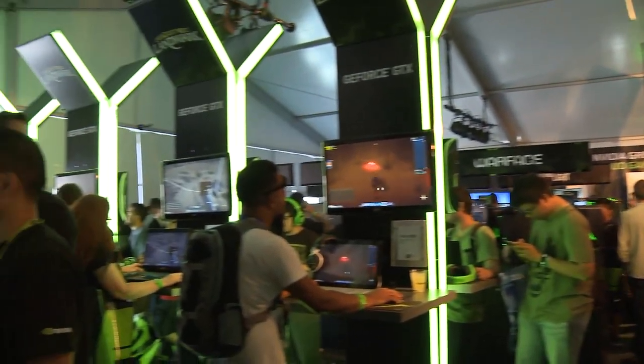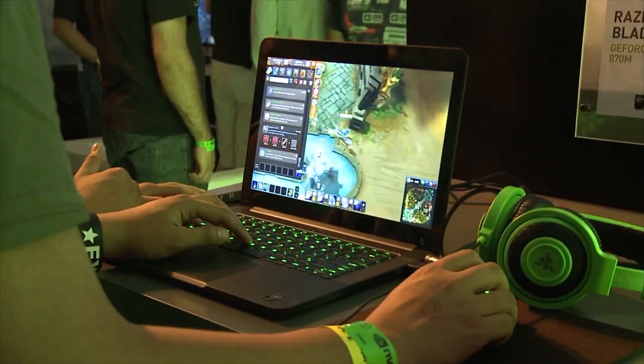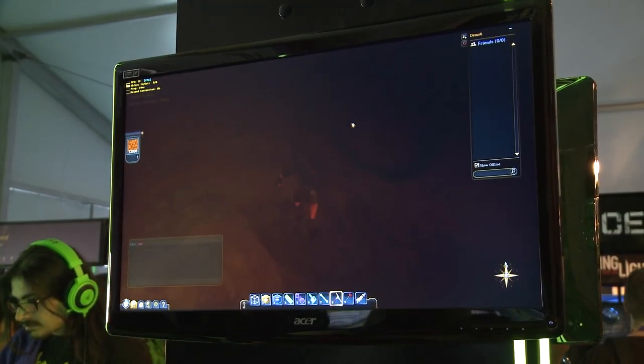GeForce GTX doesn't just mean desktop — it also means incredibly high-powered notebooks that are slim, portable, and easy to game on. We've got a great lineup of titles like the all-new EverQuest Next Landmark, one of the ultimate terrain manipulation games out there right now.